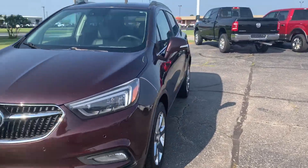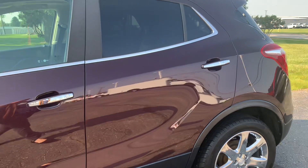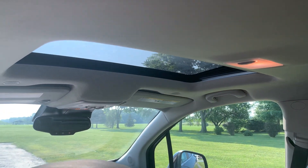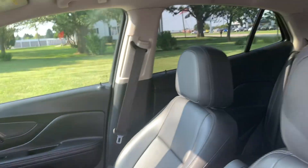We'll go take a look at the inside. Back seats are in good shape. This one does have a sunroof. Front seats look good.